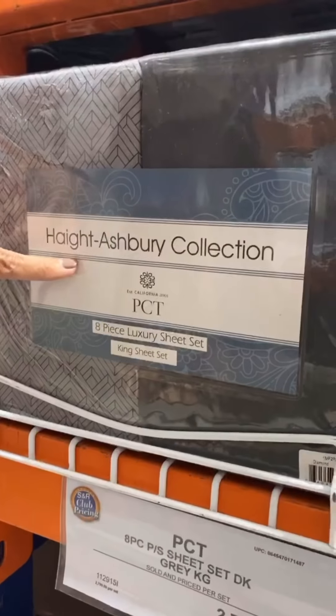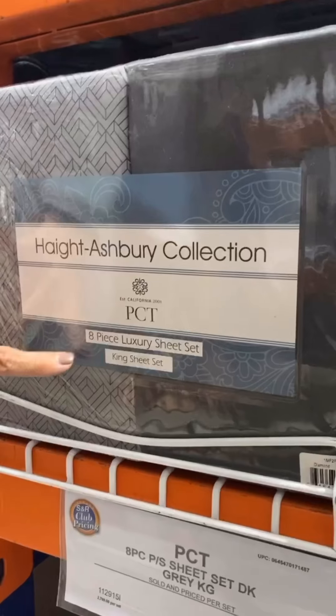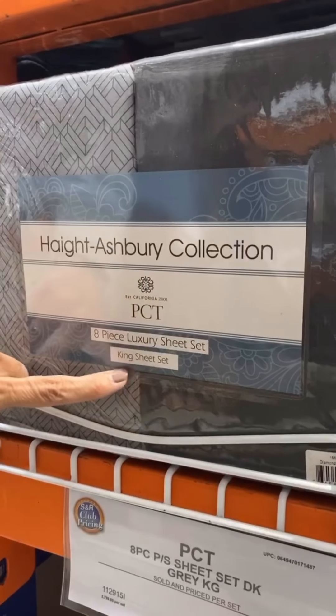Can you read this? Height Ashbury collection. Eight-piece luxury sheet set, king sheet set.